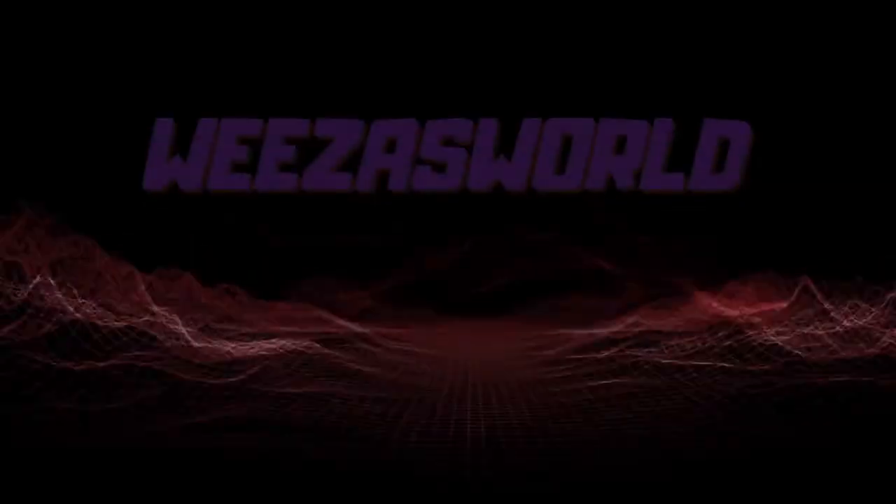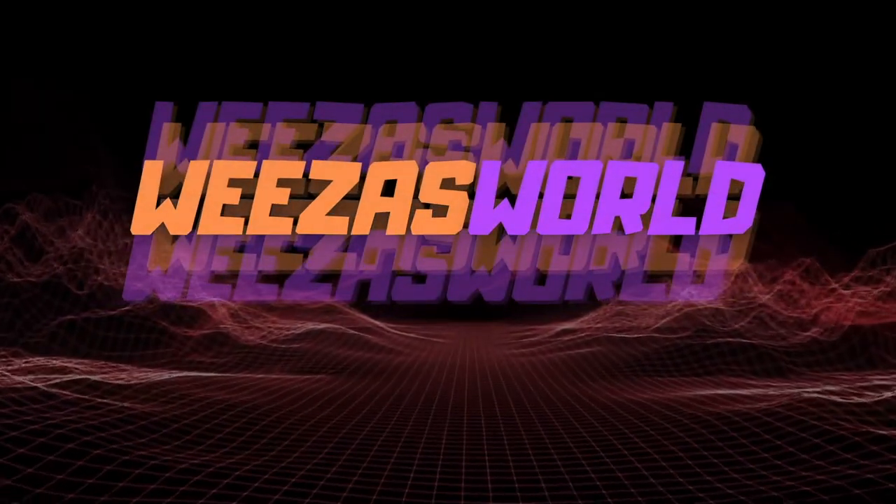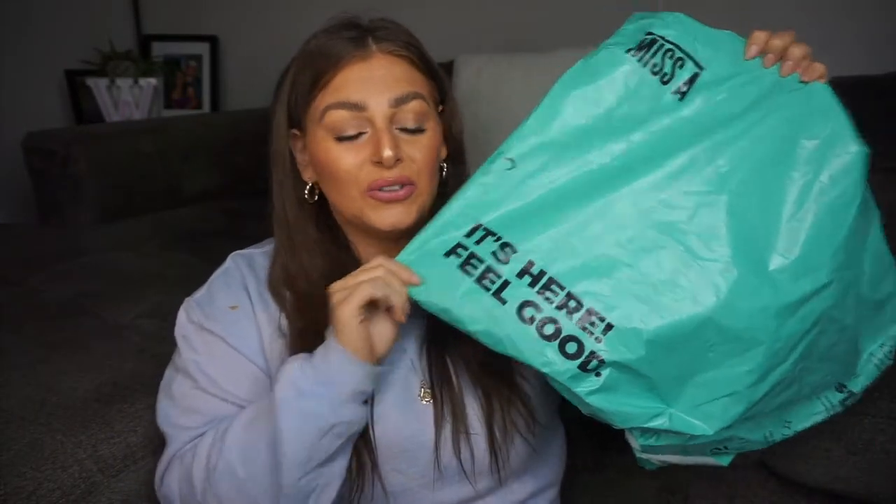Let's just get right on with the video and unbox this big bag of goodies. First of all, I like the little bag it comes in — such a cute little color, and on the bag it says 'It's here, feel good.' Everything is packaged in this really chubby bubble wrap so nothing is damaged or broken. I've actually never seen anything packed like this before.